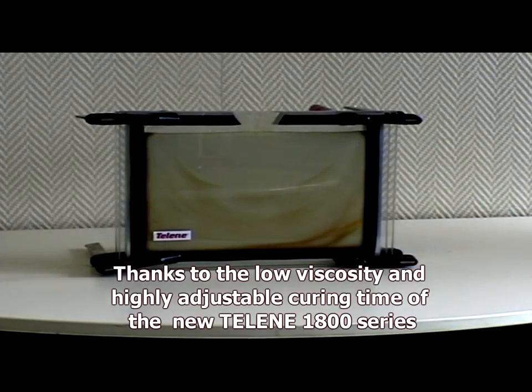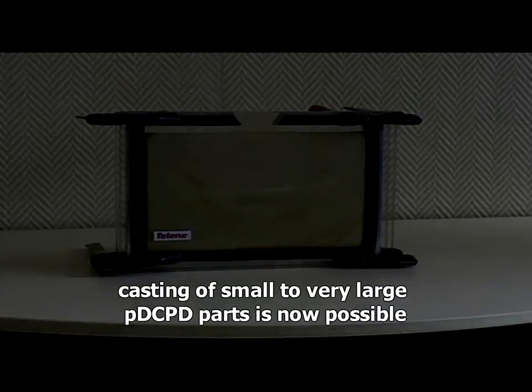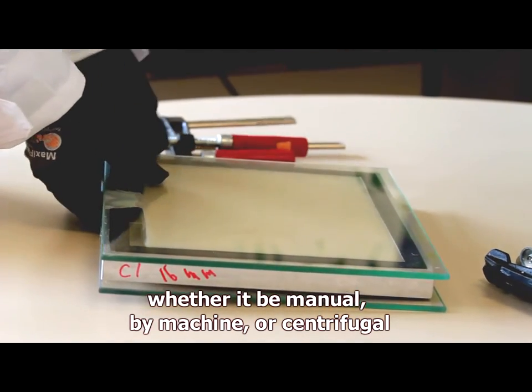Thanks to the low viscosity and highly adjustable curing time of the new Lean 1800 series, casting of small to very large PDCPD parts is now possible, whether it will be manual, by machine, or centrifugal.